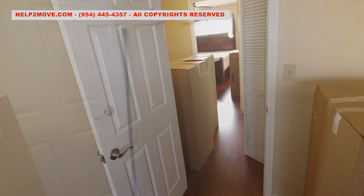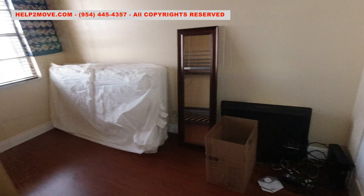In this room there is a bunk bed. They are always very time consuming to take apart, move, and put back together.